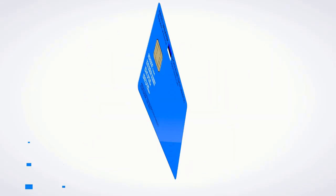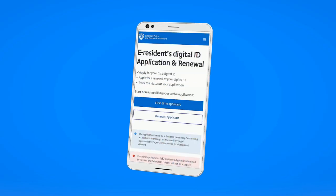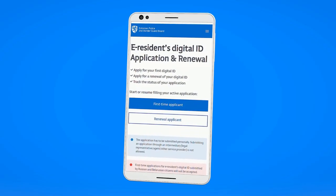eResidency is planning to go cardless in the future, but until then, if you lose your card, use Smart ID if you already have it and apply online for a new card.